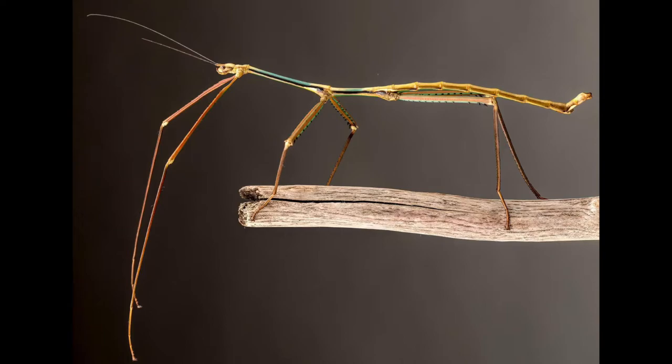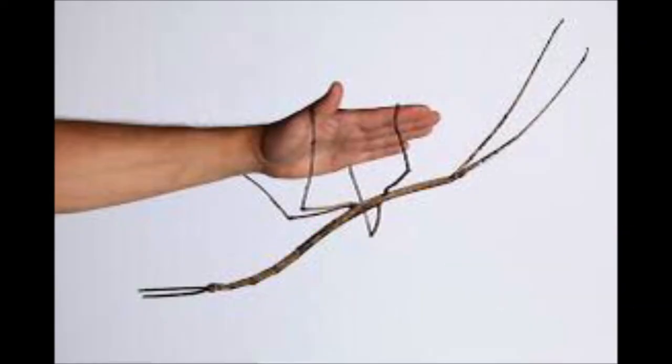Did you know that the longest insect measures 64 centimeters in length and is a species of stick insect?